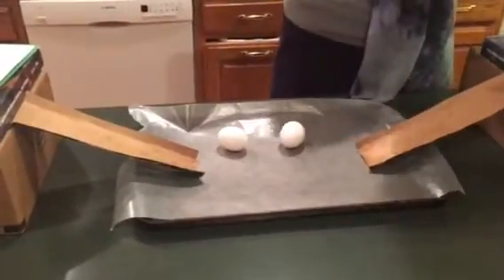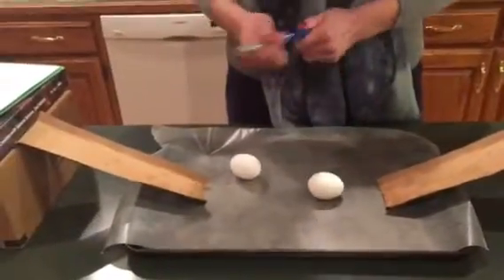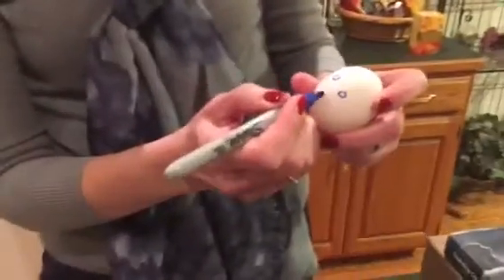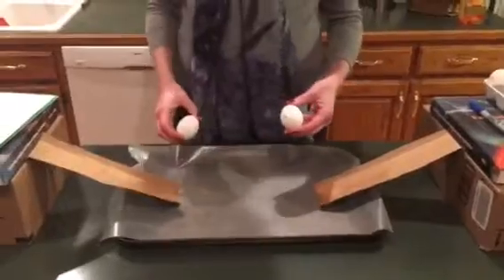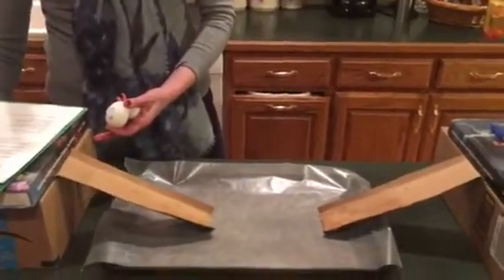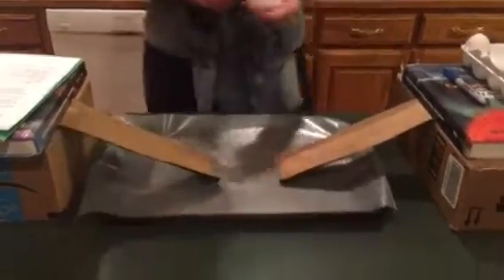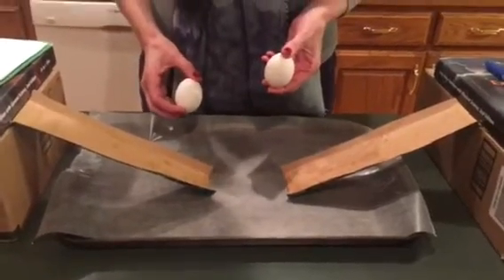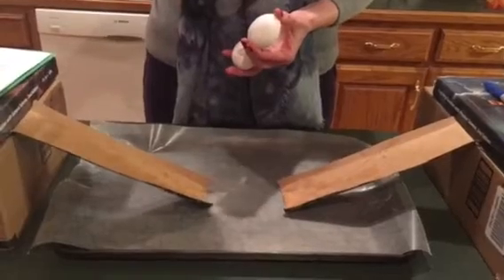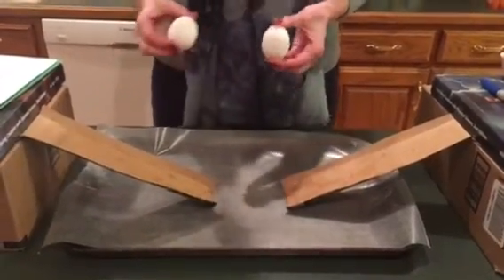We're going to get rid of our damaged egg, draw our little face on the new one, and he's ready to go. Oh — I forgot to mention: in part two, since one egg was sitting still, we would say their speed was different and their direction was also different, since one was sitting still and the other was rolling down the ramp.